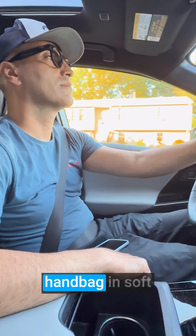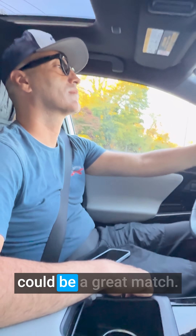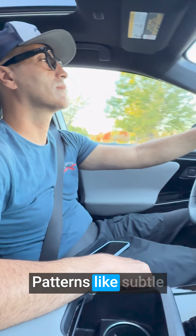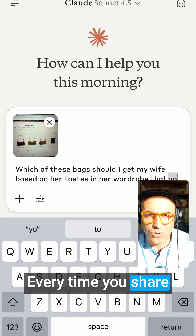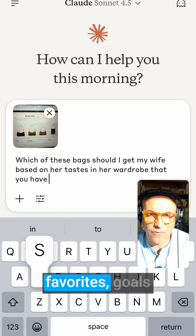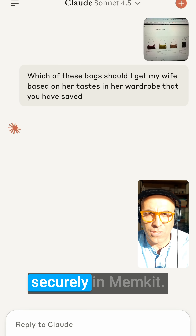Based on that, a handbag in soft neutrals like cream, beige, or sage green could be a great match. Patterns like subtle plaids or stripes might also complement her wardrobe. Every time you share your preferences, favorites, goals, or journal entries, Chloe saves them securely in MemKit.